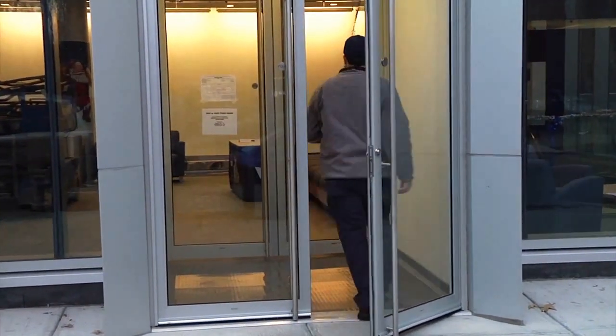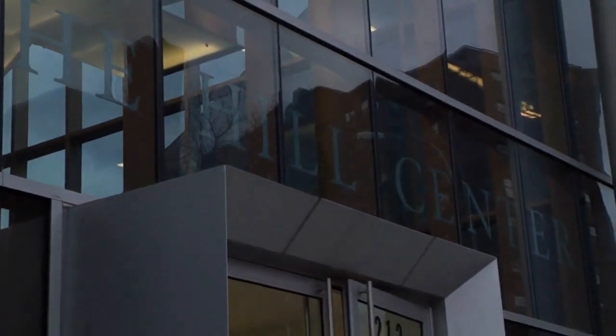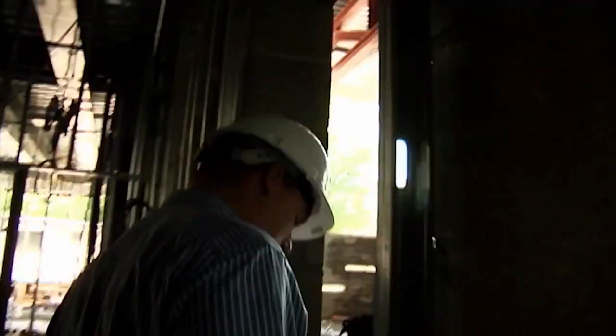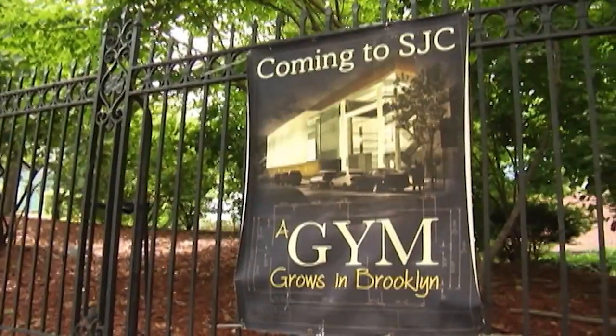After months of patiently waiting, St. Joseph's has officially opened the doors of the 40,000 square foot Hill Center, named after the college's recently retired sixth president, Sister Elizabeth Hill. Construction on the state-of-the-art three-story facility began in May 2012, and the finished product has lived up to the hype.